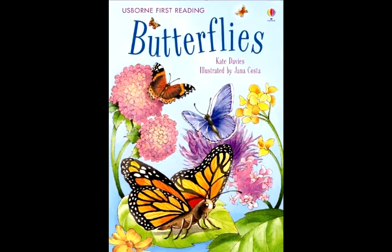Each morning, butterflies wake as the sun rises. They need to warm up before they can fly, so they stretch out their wings and sit in the sunlight. When they are warm, they flutter from flower to flower to feed.